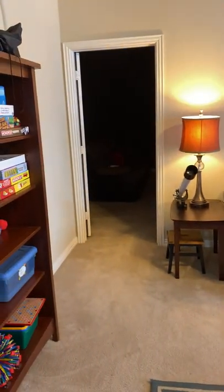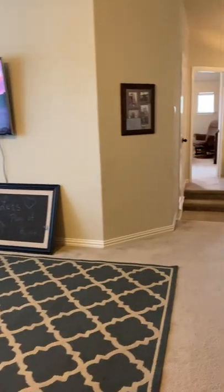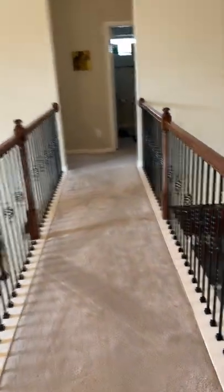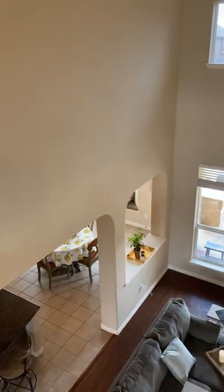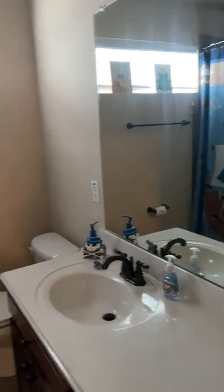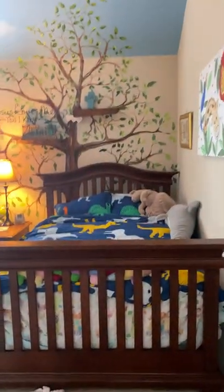This is the game room. And through here is the media room — your own private entertainment room. The catwalk separates the next two additional bedrooms that are upstairs, and it gives you a great visual of the downstairs. Here's another bedroom. You've got another bathroom up, and another additional bedroom.